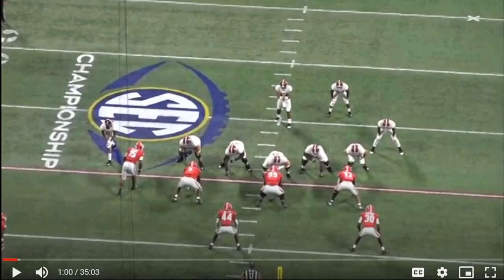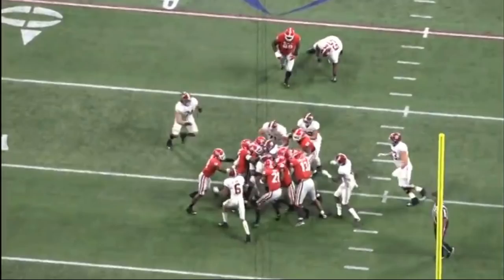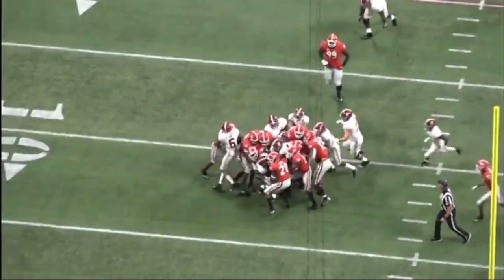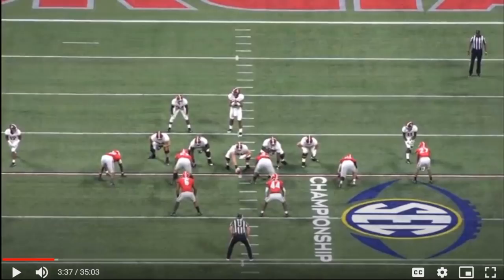We're gonna jump forward to the SEC championship game — Alabama versus Georgia. Leatherwood does a pretty nice down block, moves number 99 flat out. I do think he should have stuck on the linebacker a little bit longer, but that's still a gain of a ton of yards. It seems like Alex Leatherwood is the guy the Alabama Crimson Tide want to run behind — that's what it seems like, because he's such a good blocker they continuously want to run the ball behind him, and you can't blame them.